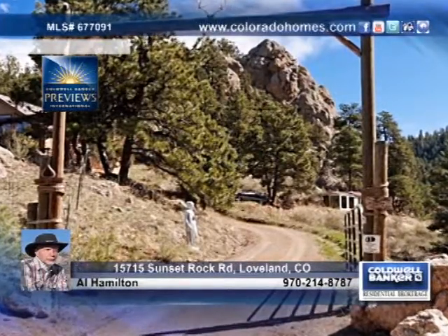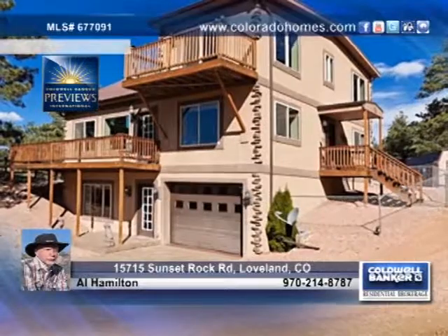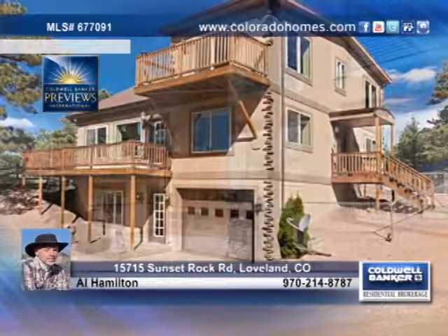Located in Redstone Canyon, only 25 minutes from Fort Collins with good access and views of the mountains all the way to Pikes Peak, this gorgeous three bedroom home is waiting for you.